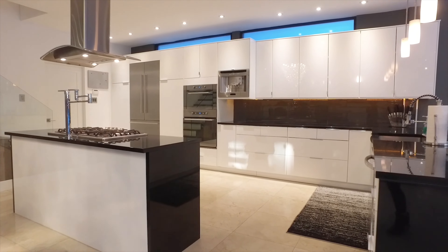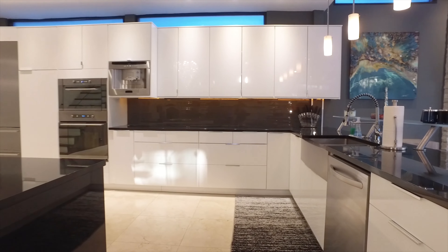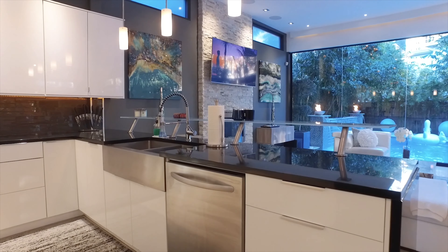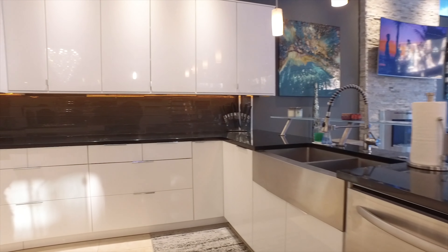Beautiful and modern, the white cabinets and undermount lighting accentuate the backsplash and countertops. With a gorgeous sink and stainless appliances.